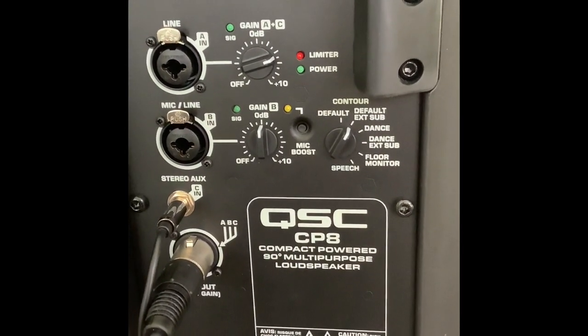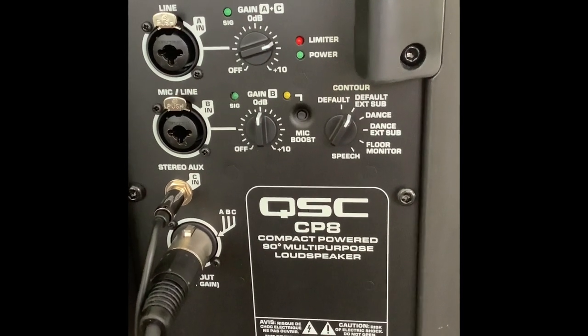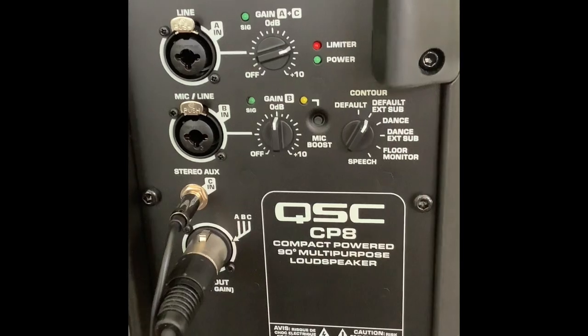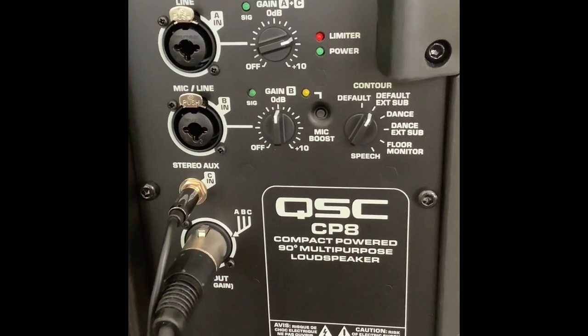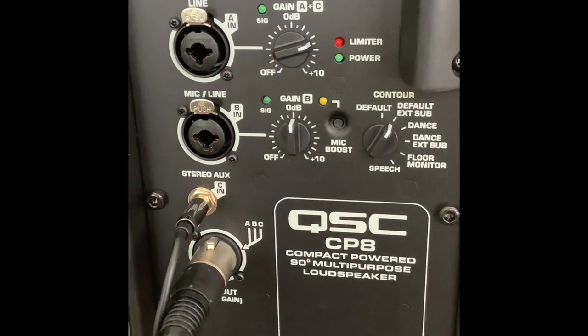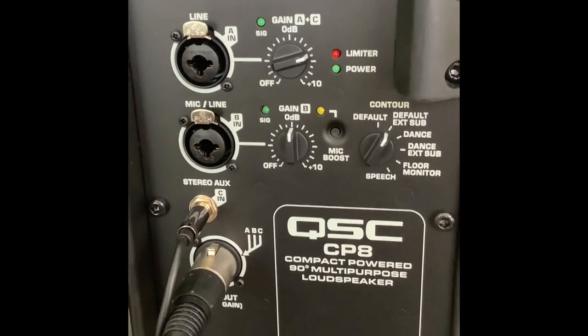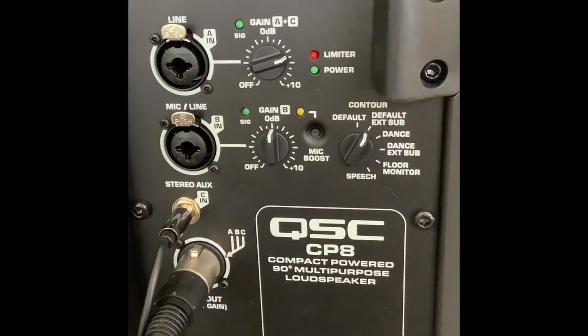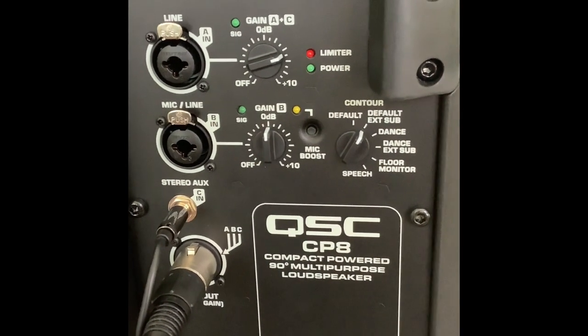The CP8 has no bass, treble, or mids controls, whereas the K8.2 has an extensive EQ section — again, through menus rather than dials. On the old QSC line they used to have a switch for a bass boost or vocal boost, but they've done away with that unfortunately.